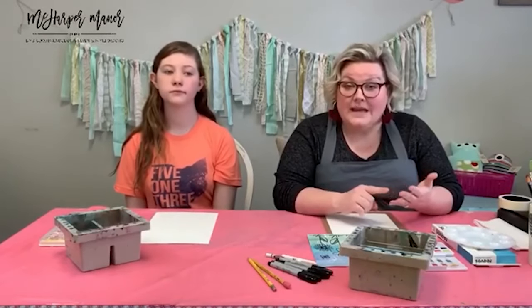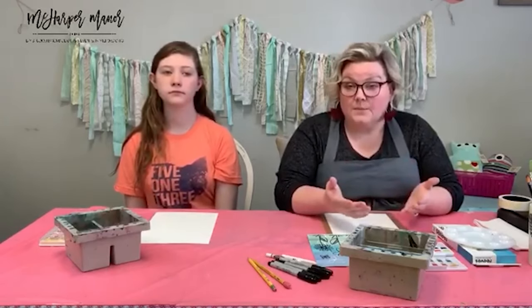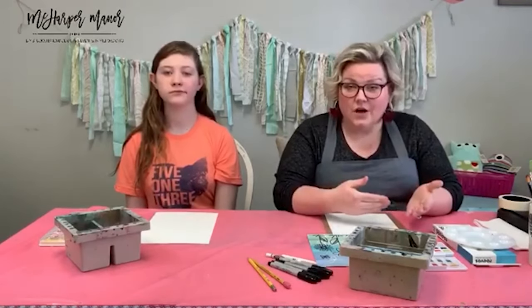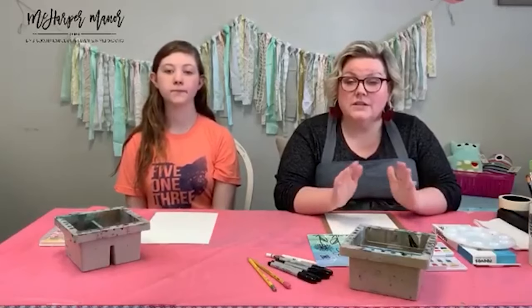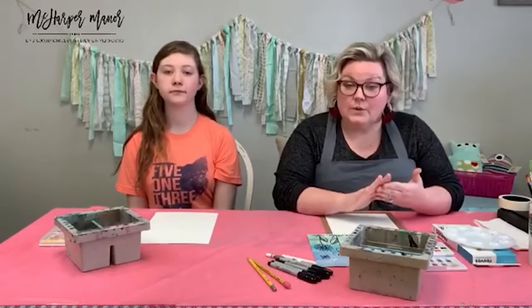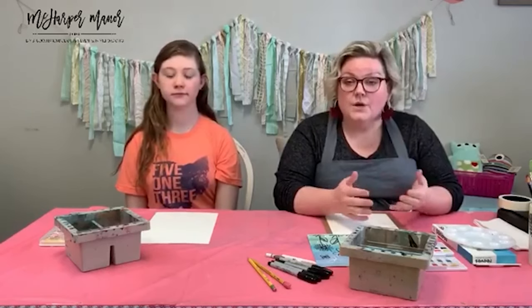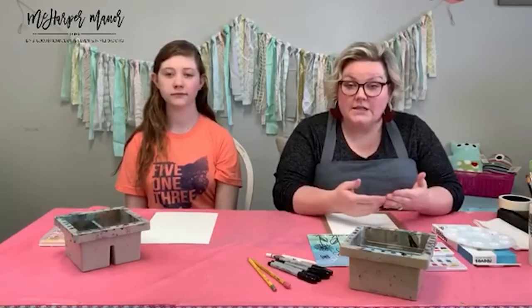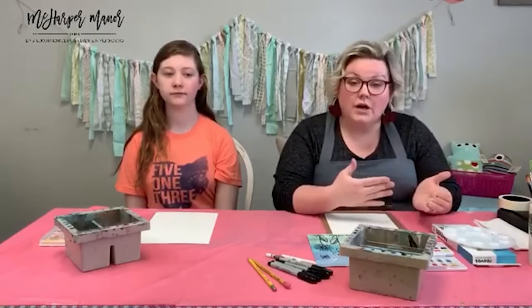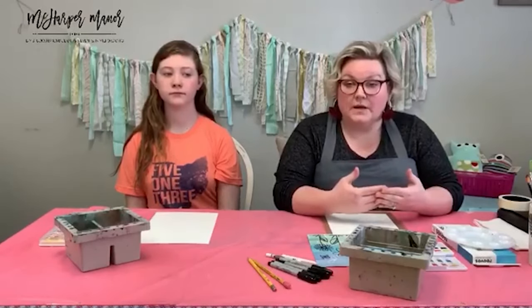Michael's is doing curbside pickup — you order online, they bring it right out to your car and put it in your trunk. You don't even have to touch a person, which is awesome right now. Arteza Online is doing some awesome promos for free shipping and percentages off, and they're shipping pretty quickly too. Those are good options if you're just joining us and looking for ways to get supplies.